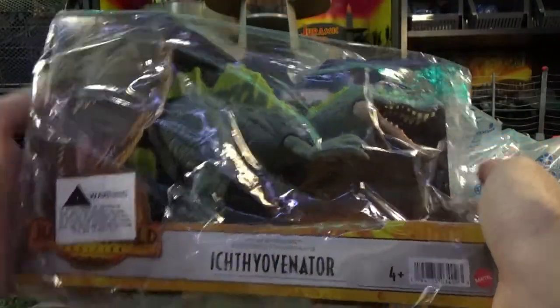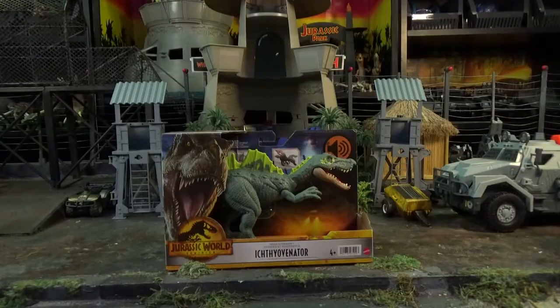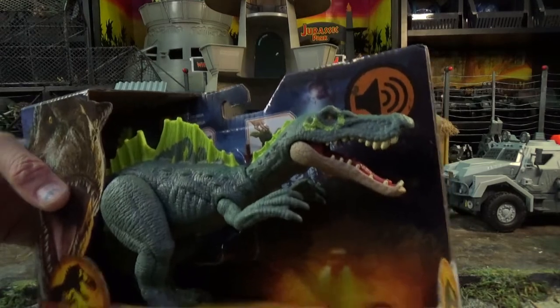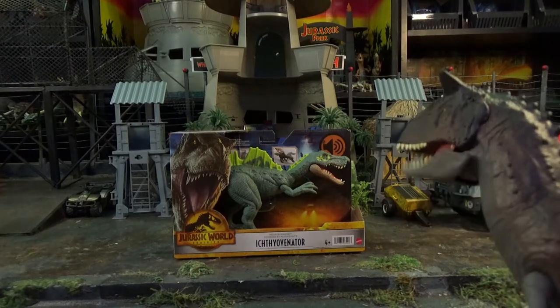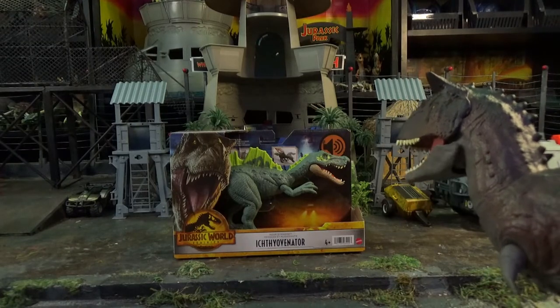I think that's how you pronounce it. Ithiovenator... it's my itchy rejuvenator! It's definitely one of the more difficult names to pronounce. They should have just called him Fred. Hi Fred, I'm Toro. You have a really stupid name.